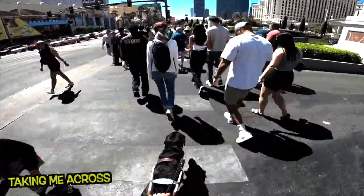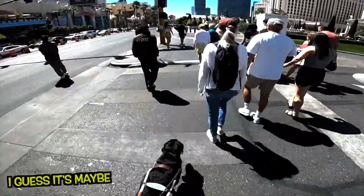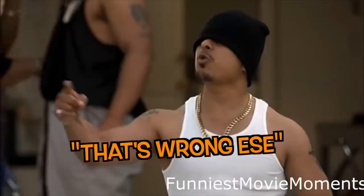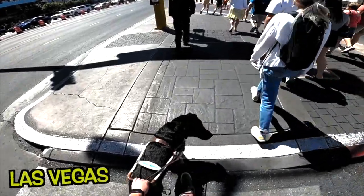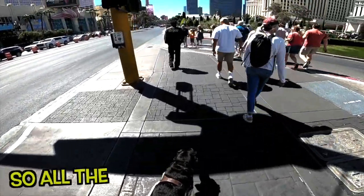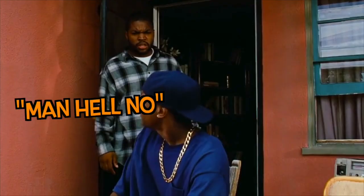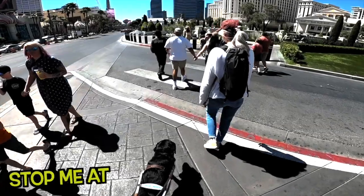Black lab guide dog named Winston is taking me across what I guess is a driveway entrance — a complicated one. There's a down curb right there. We are again on the Las Vegas Strip; it's early in the morning so all the craziness hasn't quite happened yet. Right there, there's an up curb.